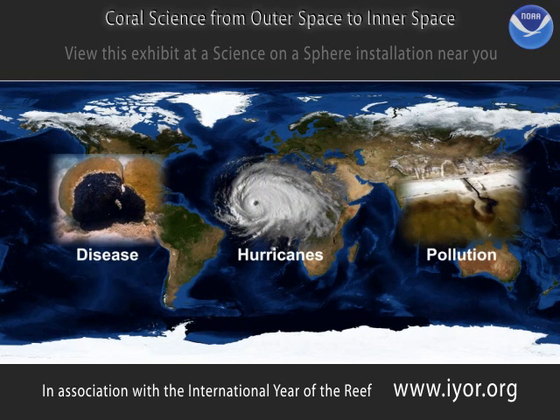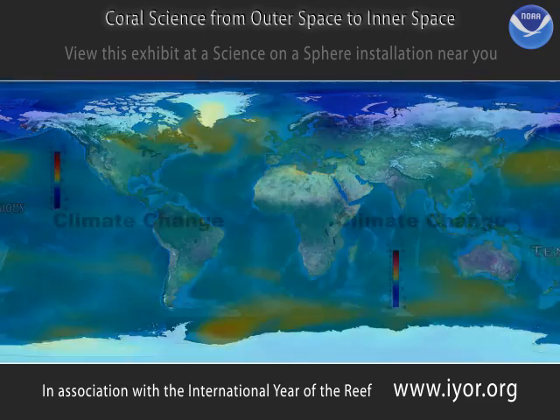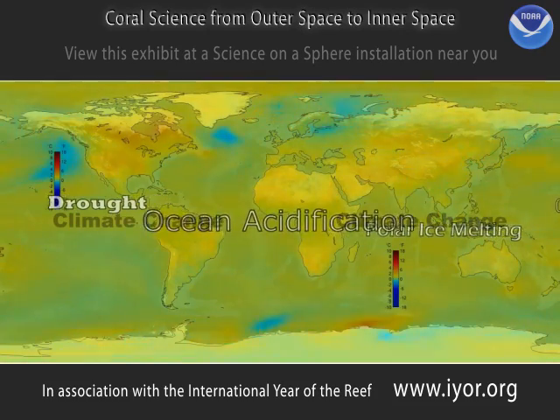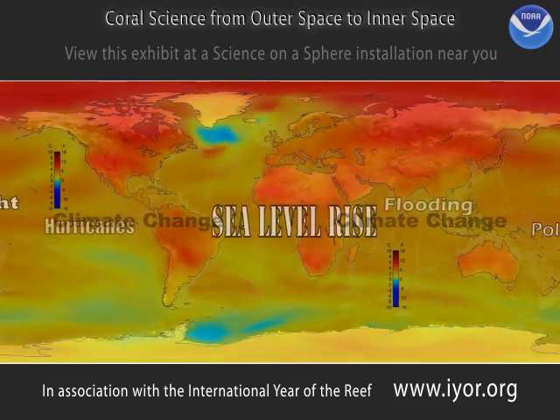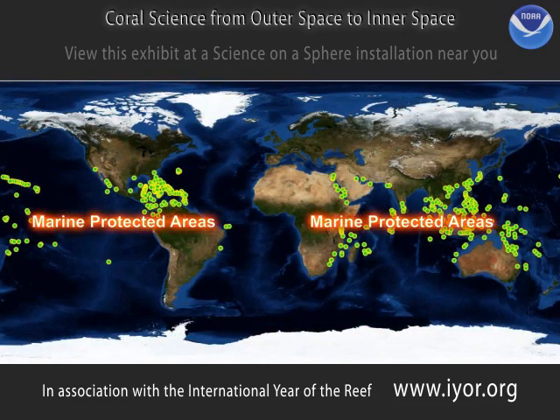Pollution, overfishing, disease and hurricanes are just some of the threats. The challenge to corals posed by the climate change crisis is an issue that the global community is trying to address. In the meantime, many nations around the world, including the United States, are trying to minimise the other local stresses by establishing marine protected areas — areas off limits to certain activities such as fishing, polluting and boating. On a local level, these marine protected areas work well to save the corals living inside them and provide a refuge for fish and other animals to safely grow. But they cover only a small fraction of the world's coral reefs. We need to do much more to protect corals.